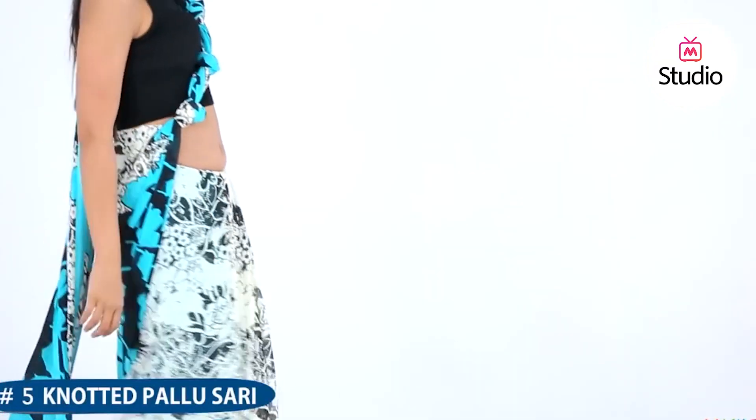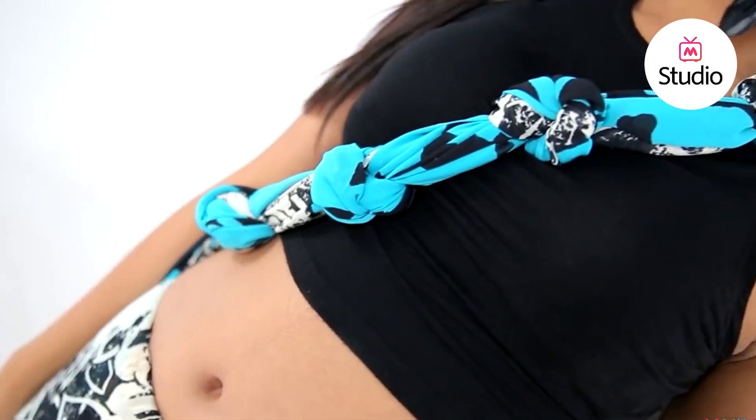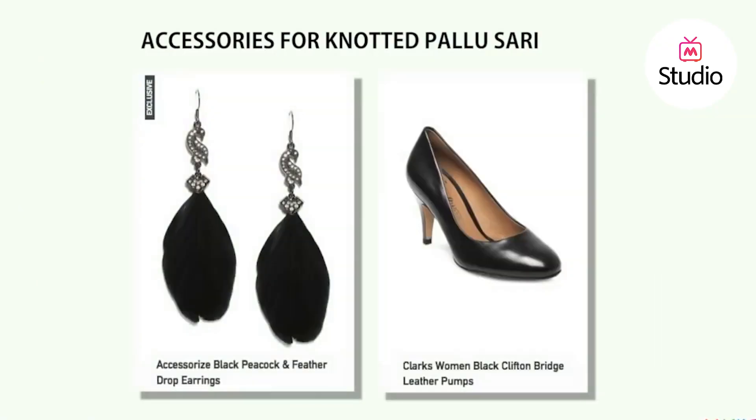Look feisty with a knotted pallu saree. All you need to do is add a few knots to the front of the pallu. You can either wear stacked bangles or pair large earrings with this look. It's a quick way to facelift even the most boring sarees.